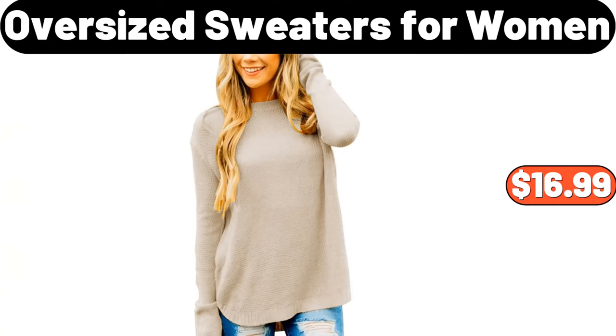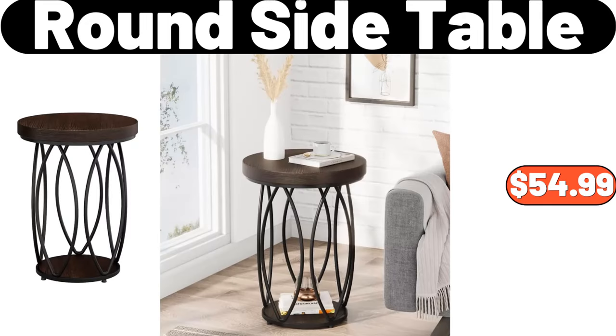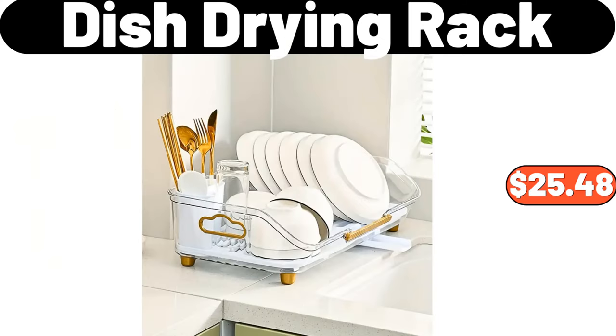Oversized sweaters for women, $16.99. Nordic wear heritage bunt pan, $24.99. Round side table, $54.99. Ceramic blue and white jar, $19.95. Dish drying rack, $25.48.